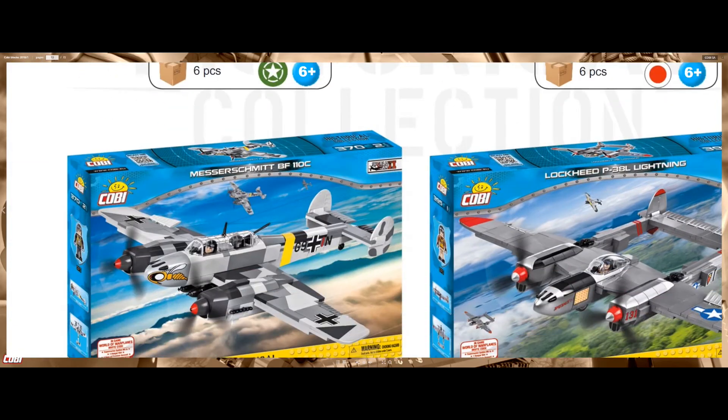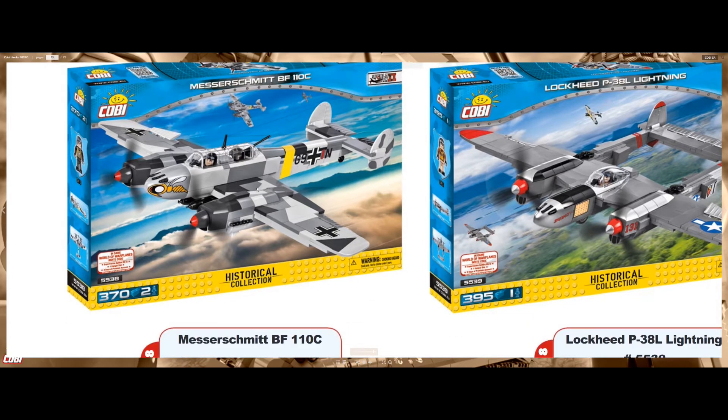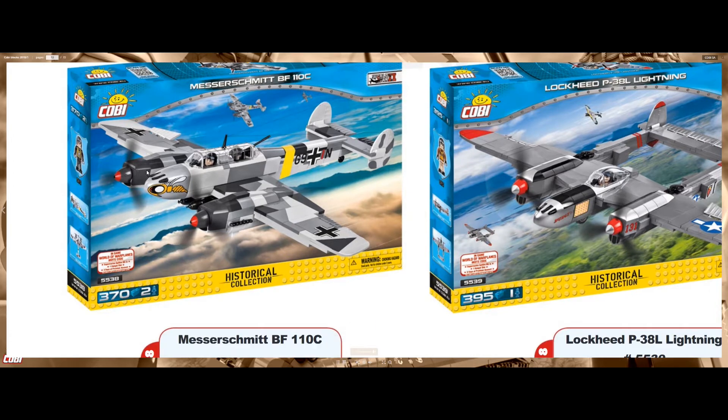For the next ones, we have the Bf 110 — it's finally out. Last video I showed you guys it was just a prototype, so it's really different from the prototype. I'm loving the color — it's kind of grayish and blackish, a really nice camo scheme. Also the detail here on the nose, the little bee, really looking awesome. The canopy is the same one used for the Ju 87.